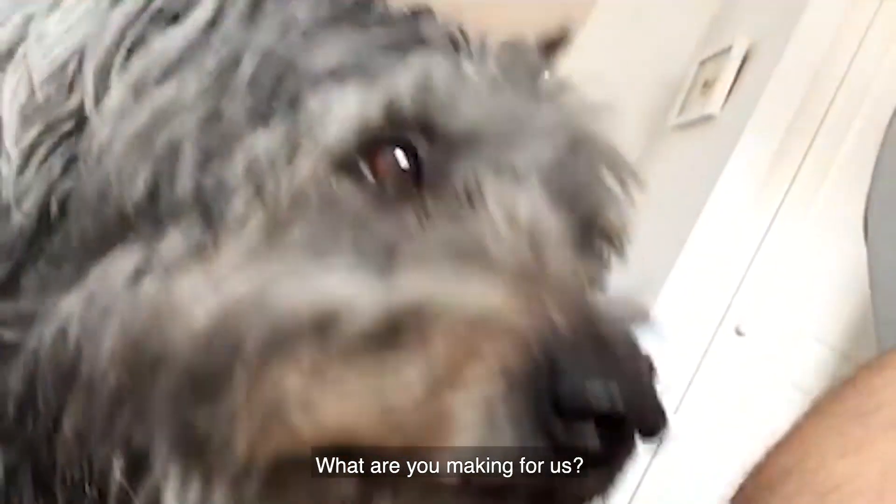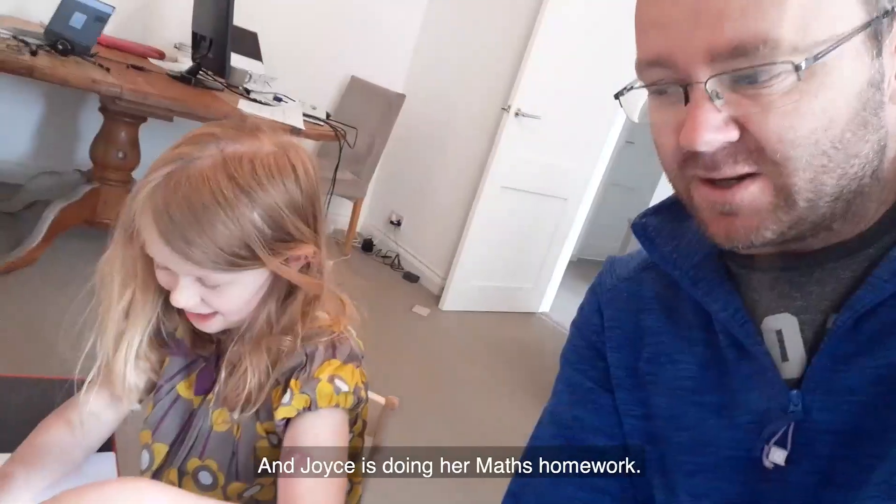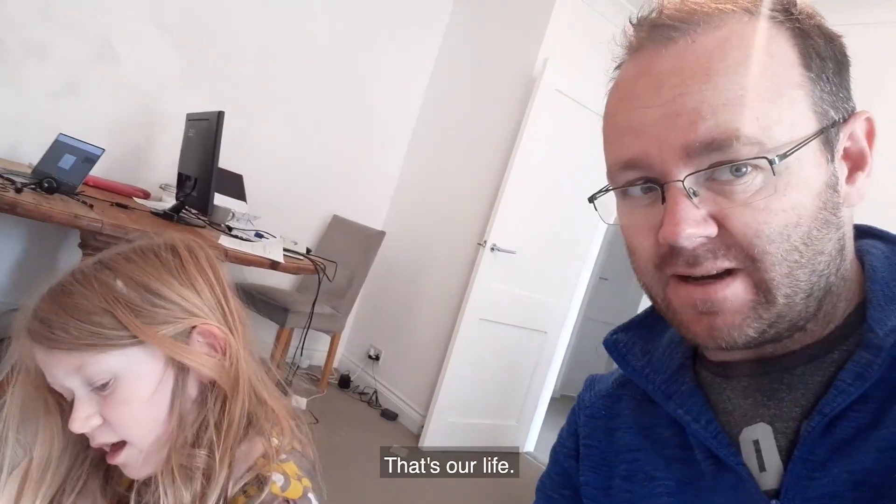Got some different work colleagues, which is always interesting. Here's my work colleague at the moment. What are you making for us? Two bread. And Joyce is doing her maths homework. That's our life.